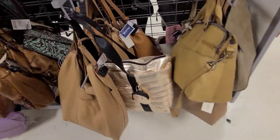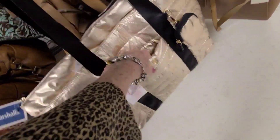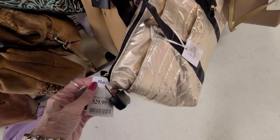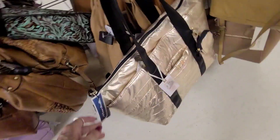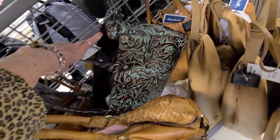And something in gold — yummy. I like all that shiny stuff myself. Jessica Simpson at $29.99. And I see a little Patricia Nash back here for $99.99 in teal.